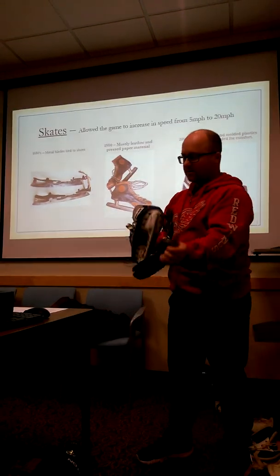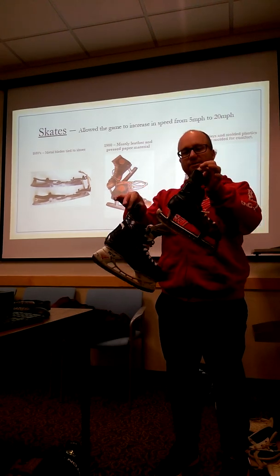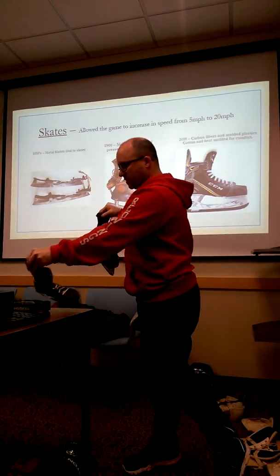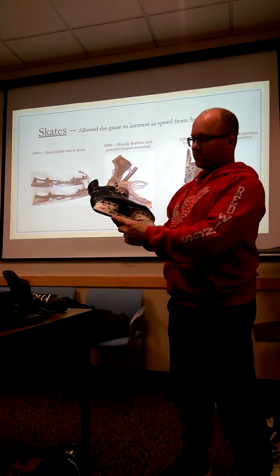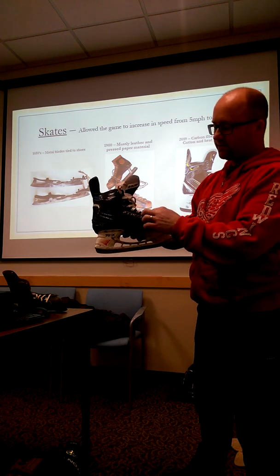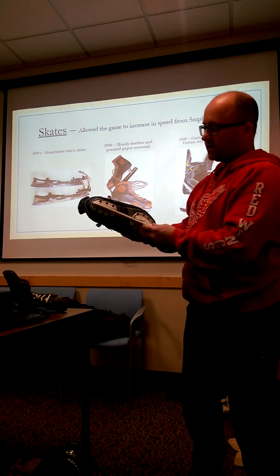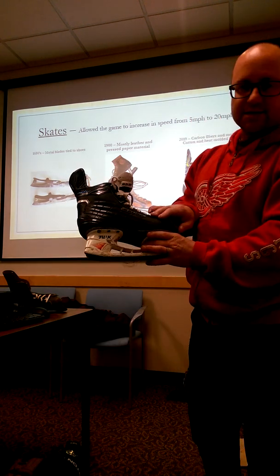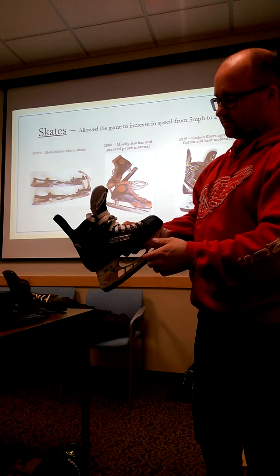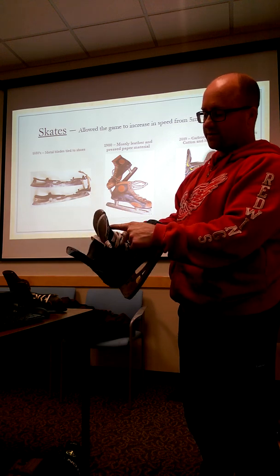Here we have a modern day skate, which is even lighter. This is probably a youth-sized skate; this is an adult skate. With this modern skate, the only metal is one piece of steel as well as some aluminum grommets. We do have a plastic chassis, molded plastics, and carbon fiber composite materials. Really the only natural fibers are the laces made out of cotton, some felt, and a little bit of leather on the tongue.